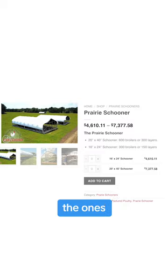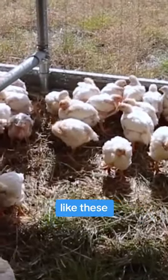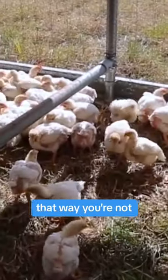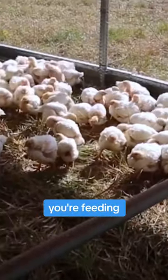We also recommend the ones from Pasture Tech. They have a similar structure that has no brace bars in it like these prairie schooner style do. That way you're not tripping over bars or stepping over things, especially while you're feeding and watering your chickens.